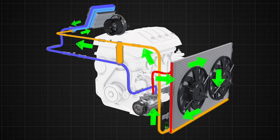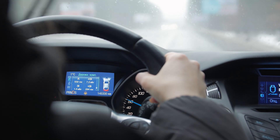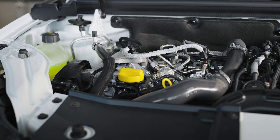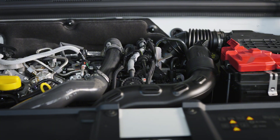Which uses more gas — AC or heat? Generally speaking, the air conditioner uses more fuel than the heater. The engine's pre-existing warm air is used by the heater. Extra fuel is not needed because it does not need to produce warm air. When using heat instead of air conditioning, fuel economy should be significantly less affected. All systems require power to operate, though. Because of this, fuel is also required to generate power, and there is little you can do to reduce the amount used for these purposes.